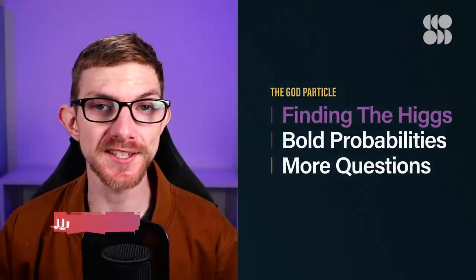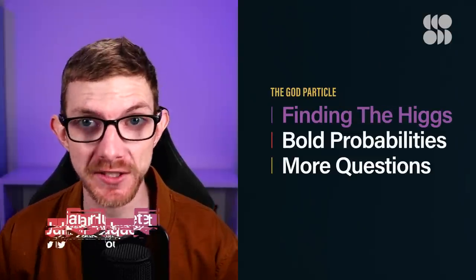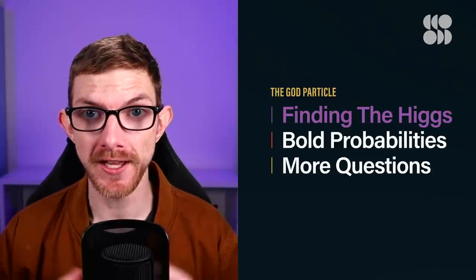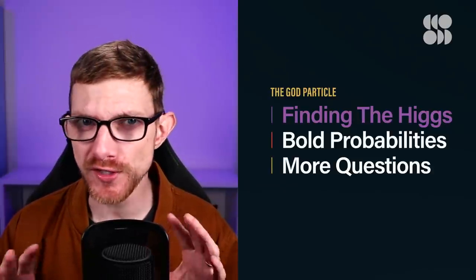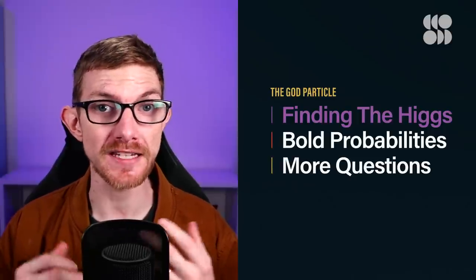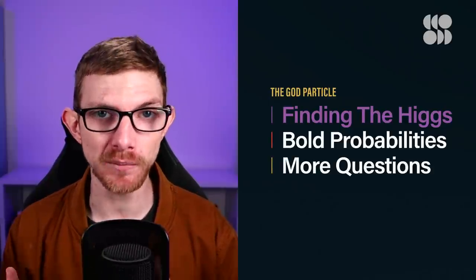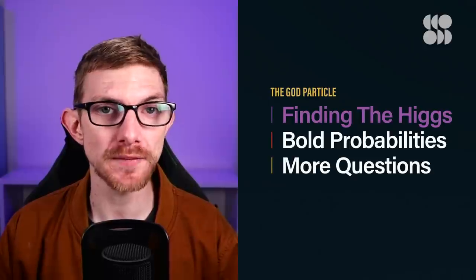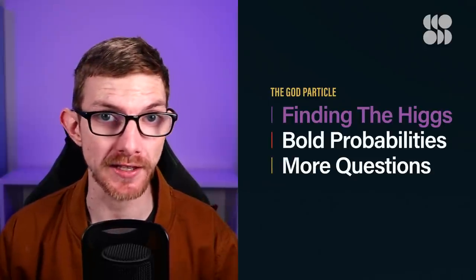Welcome back everybody to Seeker Plus. This is the last episode in our three-part series on the Higgs boson. In episode one, I covered how we even knew to look for it, and we talked about some juicy drama among scientists. In episode two, we discussed why we needed the Large Hadron Collider to look for it, and how this complex, amazing machine was broken by a baguette-wielding pigeon. Definitely check those out if you need to catch up.